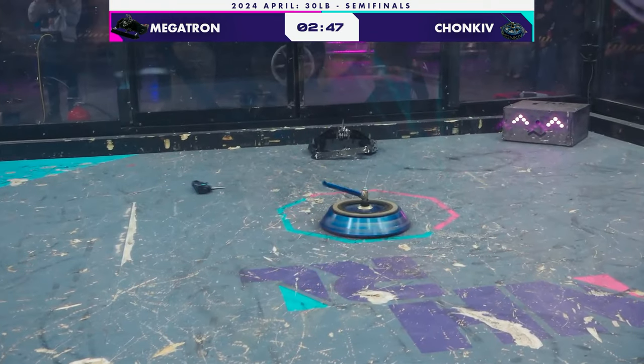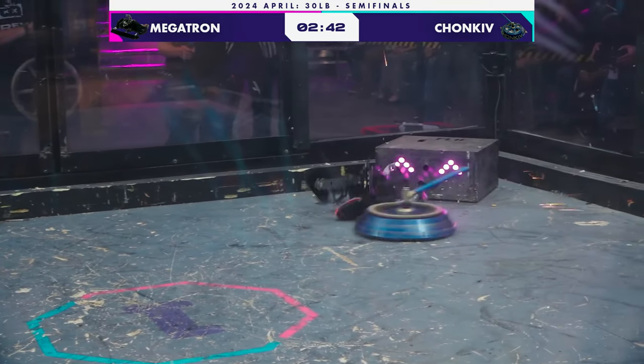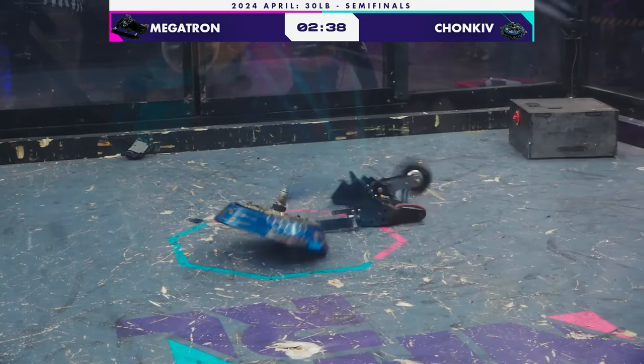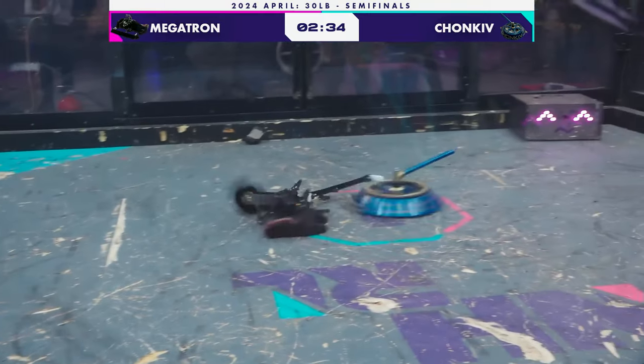Wow, what a hit. Look at that wedge on the front of Megatron — it is not good. The wedge is being peeled up and Chonky is going in there, ripping off that wedge. Chonky is going wild.